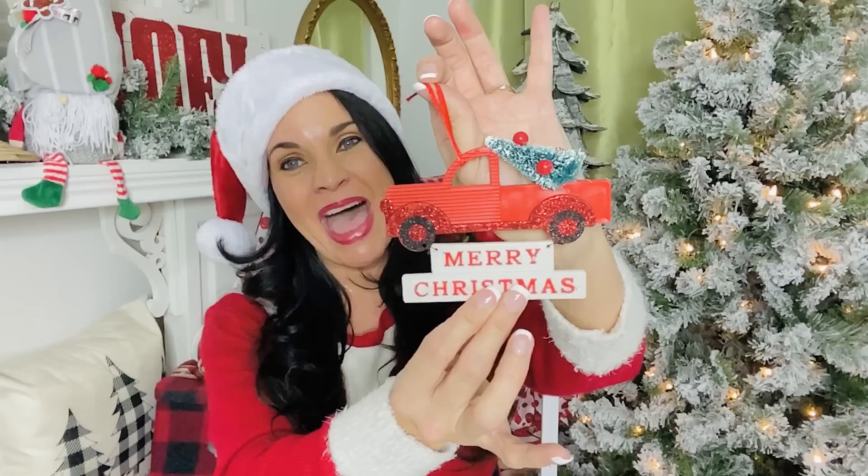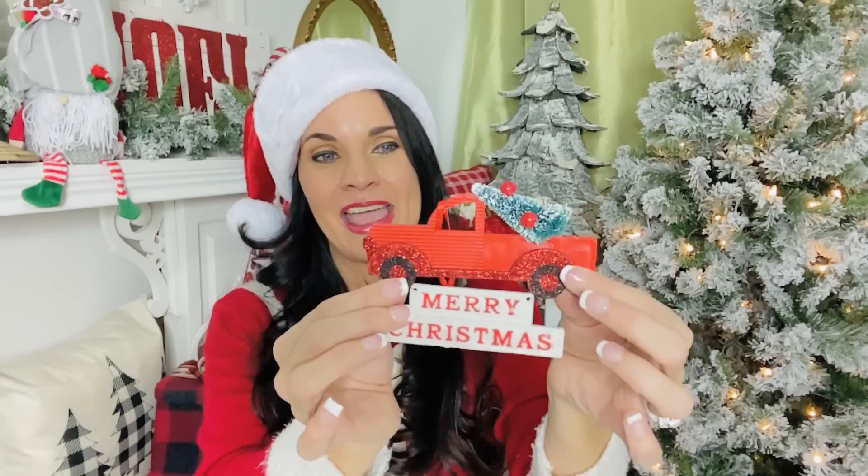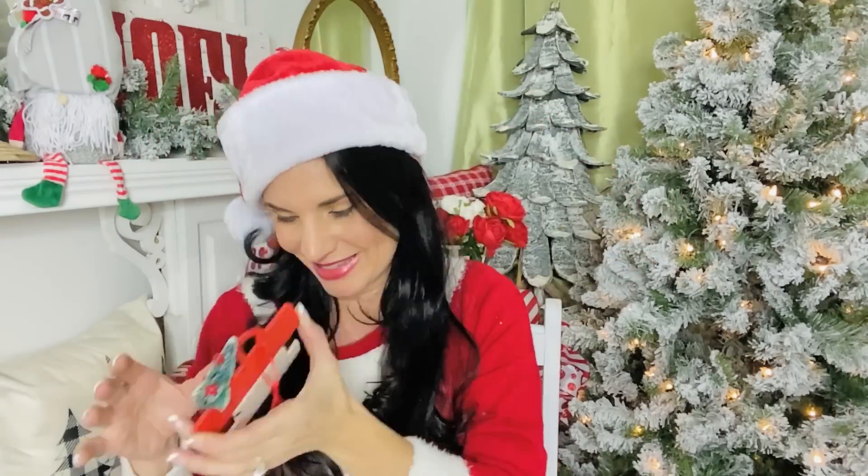Another super cute goodie that's back is the Dollar Tree little red truck. I just used it like crazy last year — it's great because you can take it apart, use the red truck in one part of a DIY and the 'Merry Christmas' in another part, or paint the truck any color you want. The little red truck is not going anywhere, so grab it if you see it — and I'm popping one into the giveaway basket.